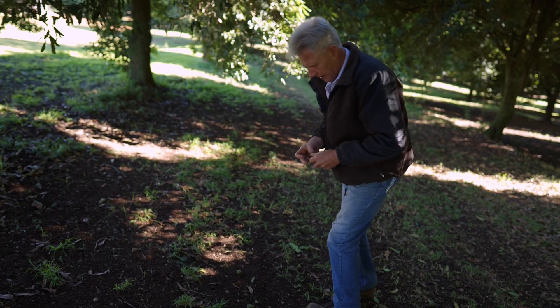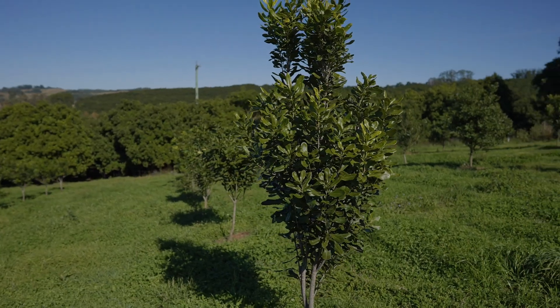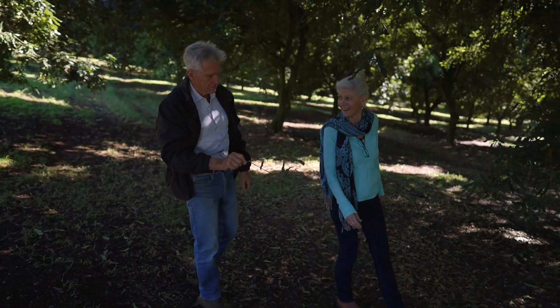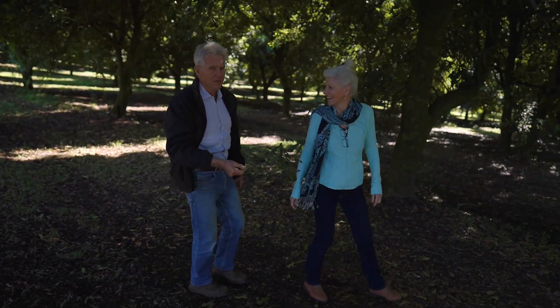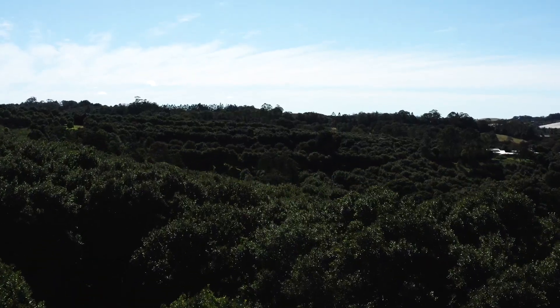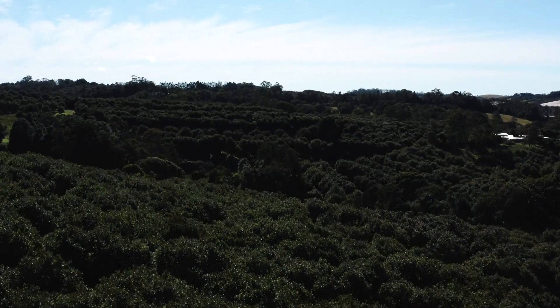Lance Emery has a passion for sustainable production. He runs Mill Farm in Nashua in the New South Wales Northern Rivers region with his wife Ina. The farm's 40 productive acres are on very steep country, and over the years Lance has worked hard maximising ground cover and minimising erosion.